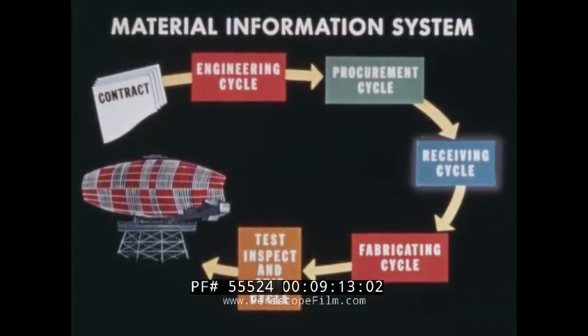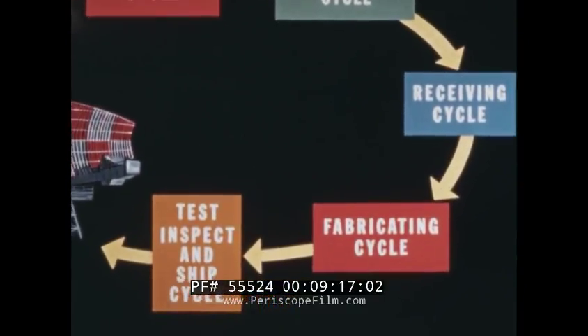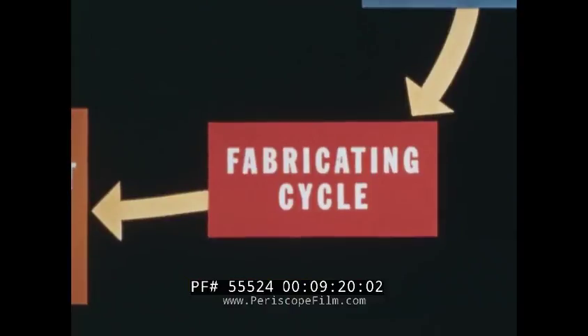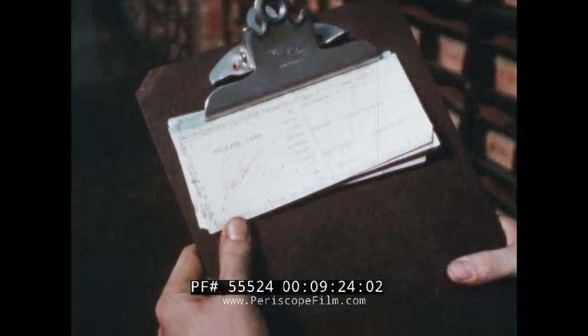And so the receiving cycle ends. Now that the necessary material has been procured and accumulated, it must now be released to the factory floor. Assembly quantities are calculated.